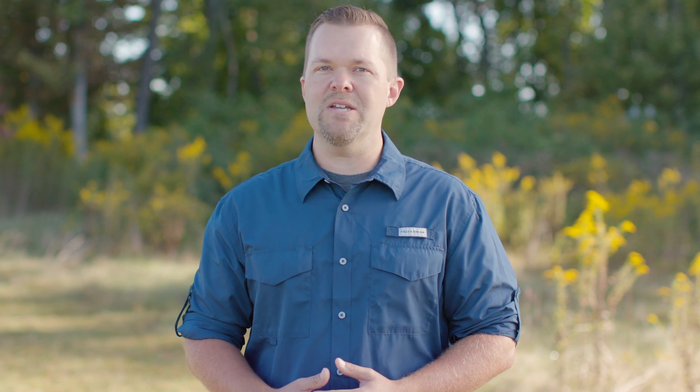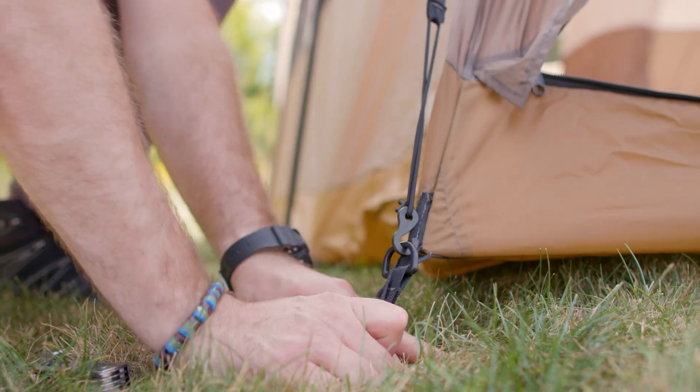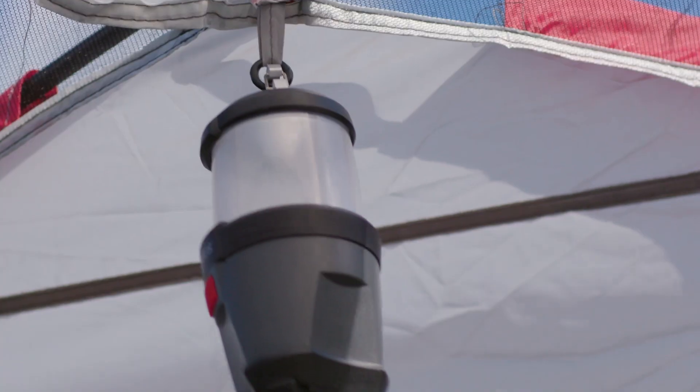You can accessorize your tent with items like a footprint to help protect from tearing your tent's bottom, stakes and guy lines to secure the shelter, or various lighting options. Use these pro tips to help you find the right tent for your next big adventure.